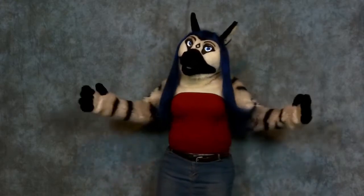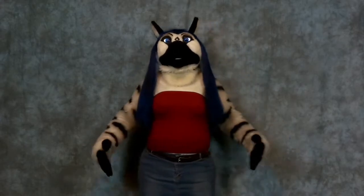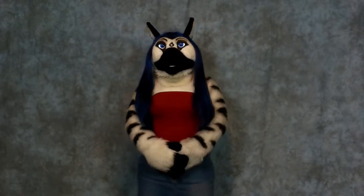You can also find me on Twitter and a few other places on the web, or support me via Patreon or Ko-Fi. Zebra Hugs!